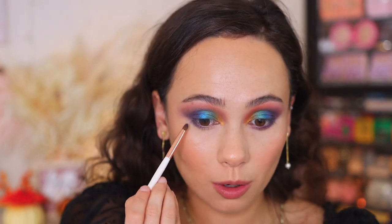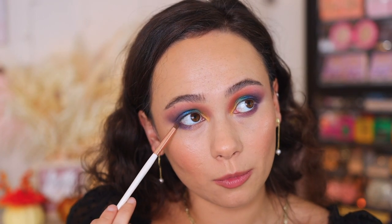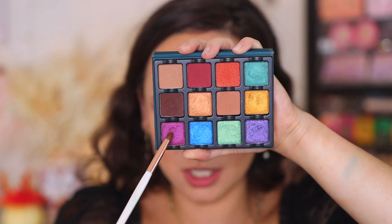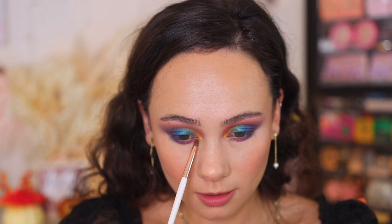Moving on to the lower lash line: taking the purple on a small pencil brush for the outer third. You might get some fallout with this shade as it is a little more powdery than the rest, so be careful — maybe do your eye makeup first. Then I'm taking the raspberry shade on the inner portion — I was worried about it based on the swatch, but it is just fine. Like I said, once you apply it to the eyelids it works beautifully. I'm taking a little bit more gold to meet the purple. Then it's time for liner and lashes.